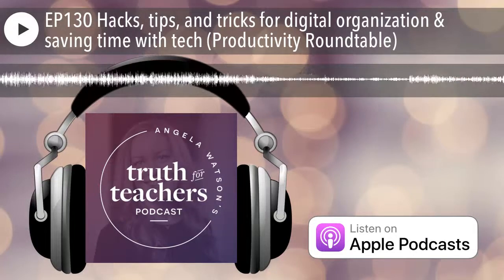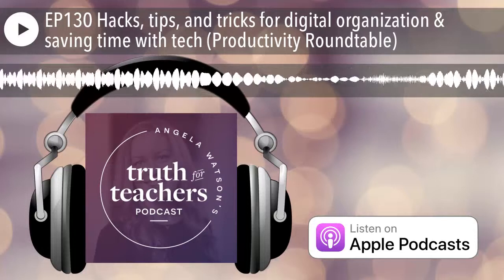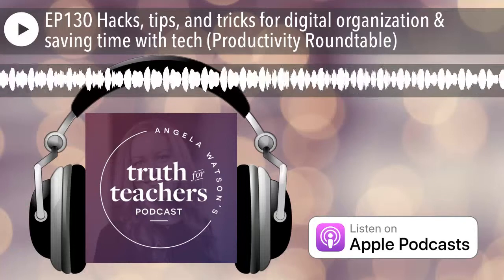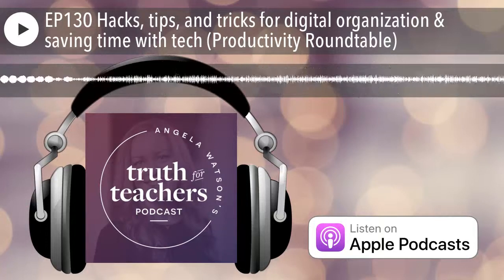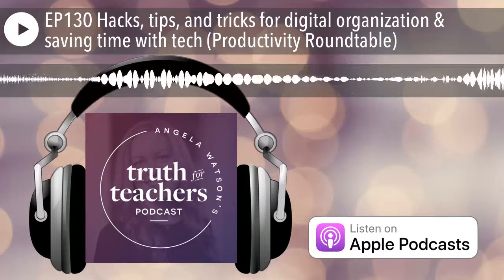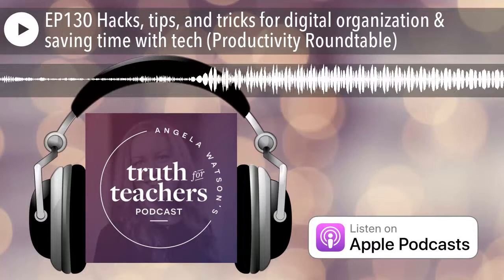Joining me are five members of the 40-hour teacher workweek club's graduate program — teachers who have completed the full year of the club and are now in year two or three, continuing to streamline every aspect of their teaching and their life. They all teach at different grade levels and different subject areas, which will help you hear what works across a variety of teaching contexts and styles. During the roundtable, we discuss how to organize teaching ideas found online, email management, and favorite tech tools for saving time.